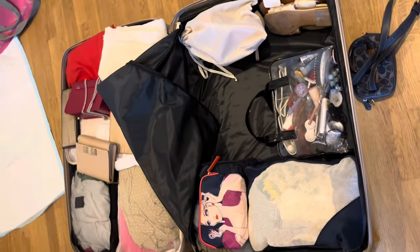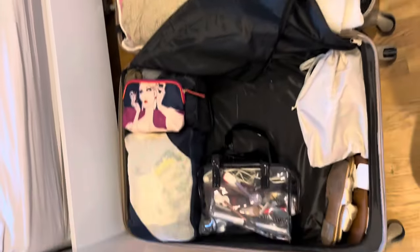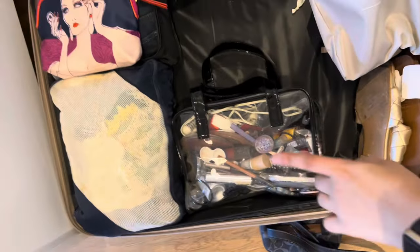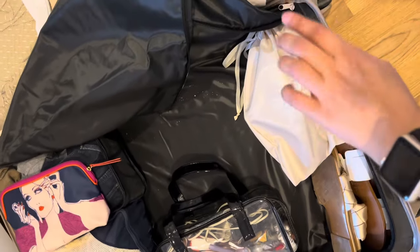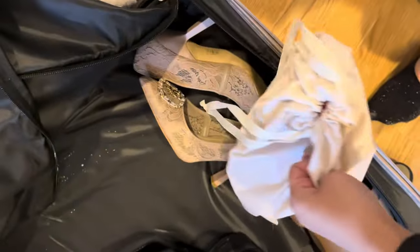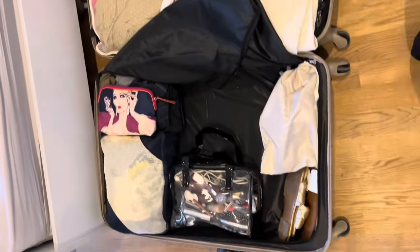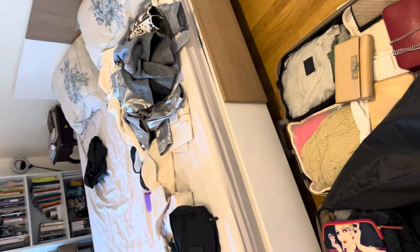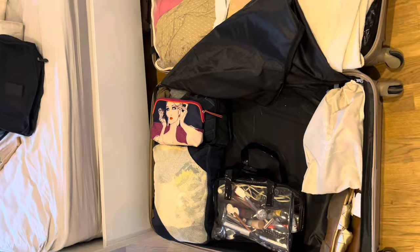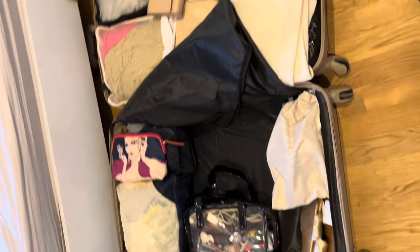To my surprise I've actually fit everything I wanted to take — my essentials, toiletries, makeup, jewelry, clothes, sandals, heels — I've got two pairs, one inside and one underneath — my bags and everything else fit. And I still have a good amount of space left, which is insane. I haven't put my jackets in yet, which is probably where those will go, but I'm not taking them all. I just hope I'm not exceeding the weight limit.